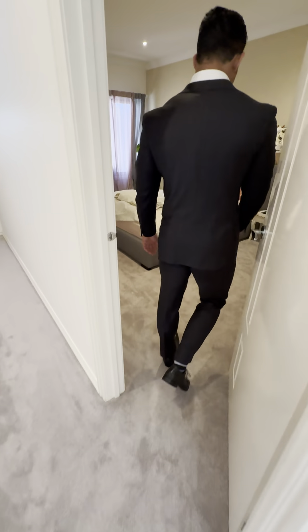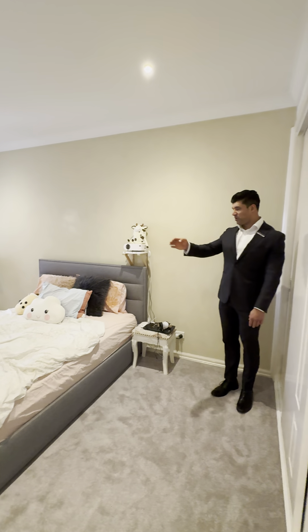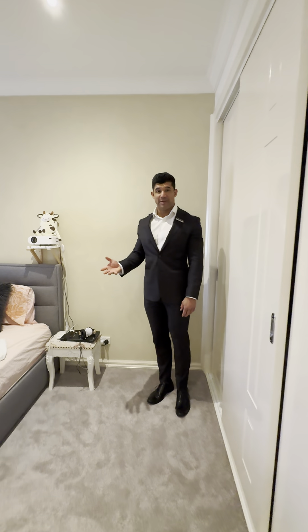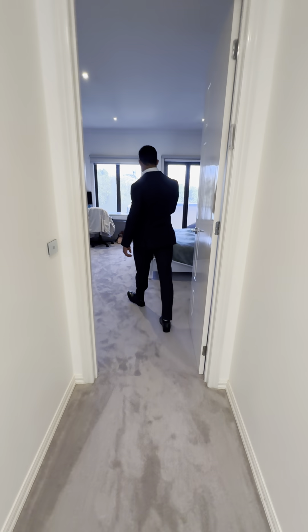One of the kids' rooms here is a good size — roughly three by five meters, which is a very big bedroom for kids. There's heaps of storage in the cupboards. There's another big bedroom further down with balcony access, which is great.